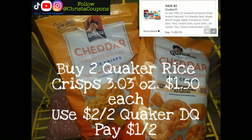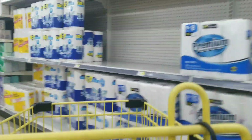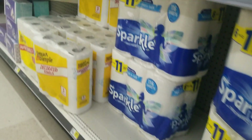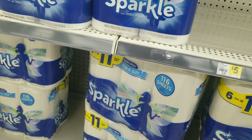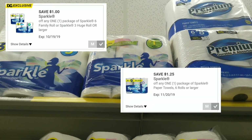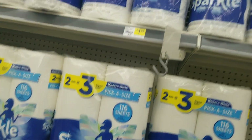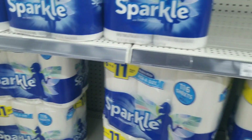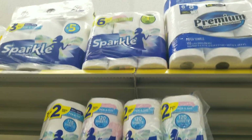I was nervous about this next deal so I went and tested it myself — it definitely works. There's a dollar instant savings this week when you buy two Sparkle paper towels (three or six rolls). We also have two digital coupons: one is $1 off and the other is $1.25 off. So buy two Sparkle paper towels, save a dollar instantly at the register, use both coupons, and you'll pay $6.75 for two, or about $3.38 per package.